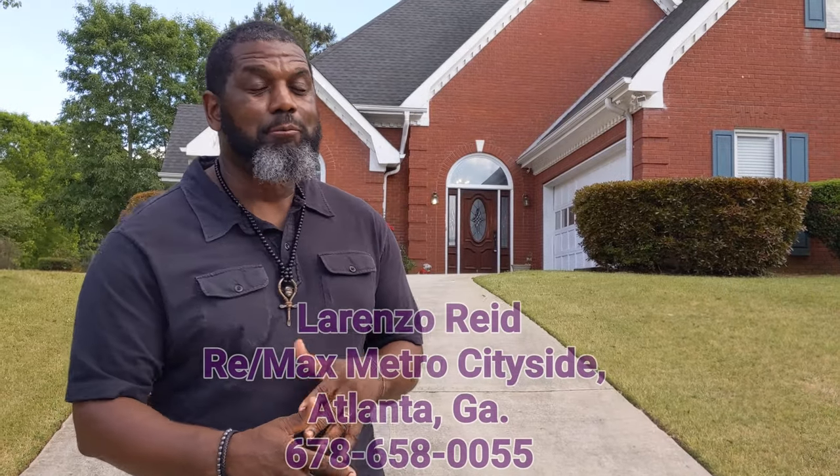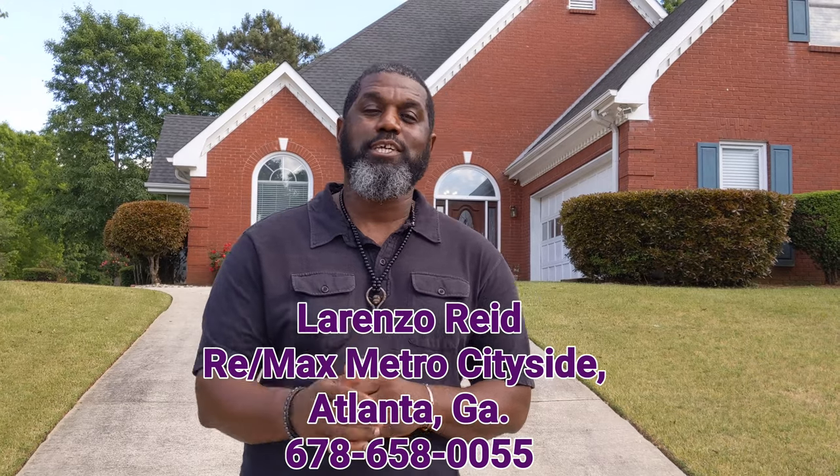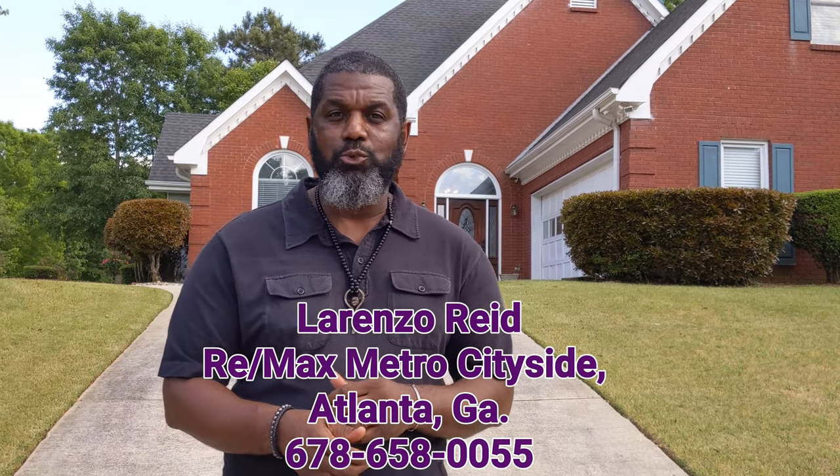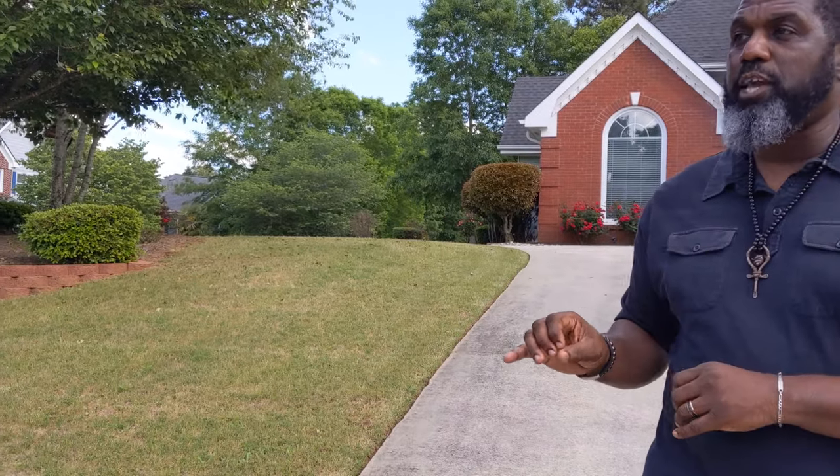Welcome to Homes for Sale Atlanta. I'm your real estate agent and advisor Lorenzo Reed with RE/MAX Metro City Side in downtown Atlanta, Georgia. Today we're at 3000 Milton Court in Conyers, Georgia, at a home listed by Virtual Realty Properties, with listing agent David Martinez. This three-bedroom, two-and-a-half-bath home can be yours for $219,955.